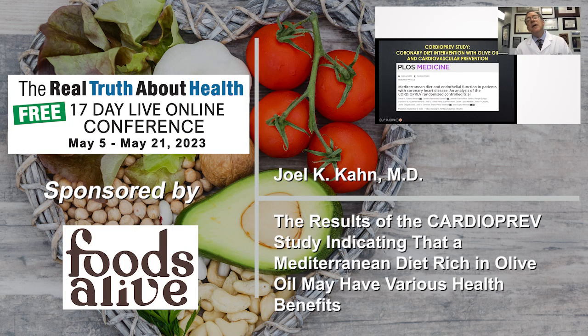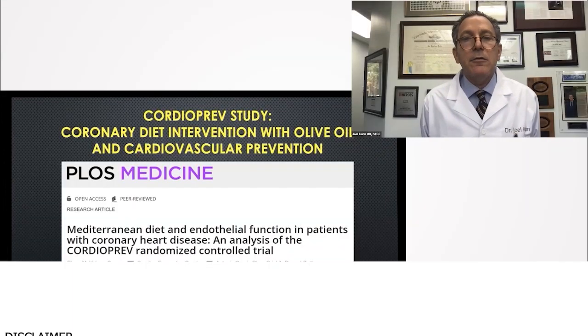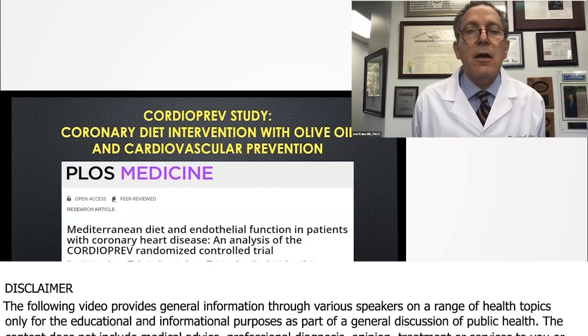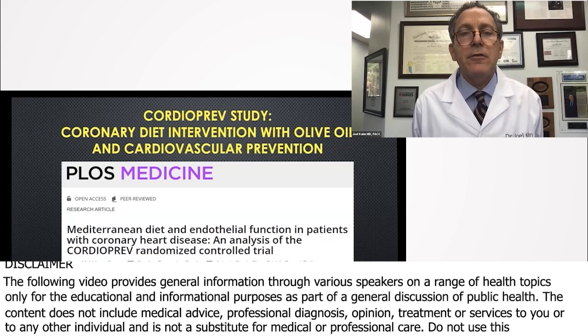I have to bring up now — remember, that was 10 healthy volunteers in the famous Vogel study. This is the study we should be talking more about: the CordioPrev study, C-O-R-D-I-O-P-R-E-V, or heart prevention study.